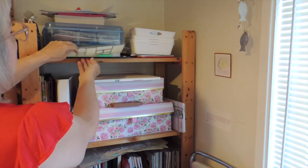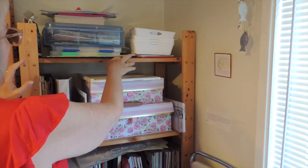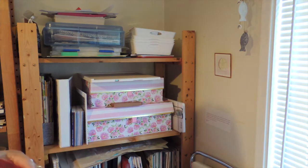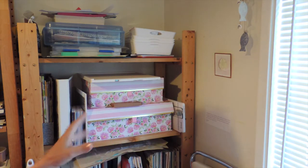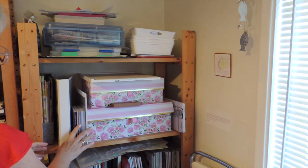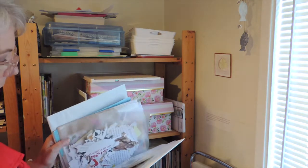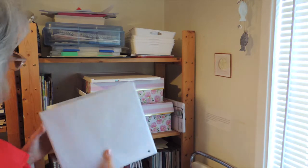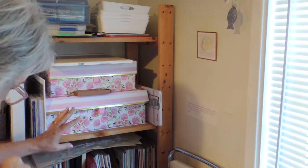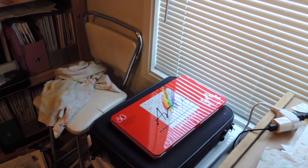I also have a glass craft board — I love it but I had to stop using it because when I was filming, the glare off the glass was just too much. In here I've got six-by-six scrapbook paper. This binder is for storing ephemera pieces. I've also got magazines — art magazines, home decor, things like that. I closed the blinds because it was reflecting too much.